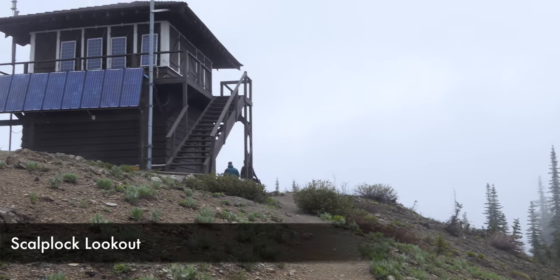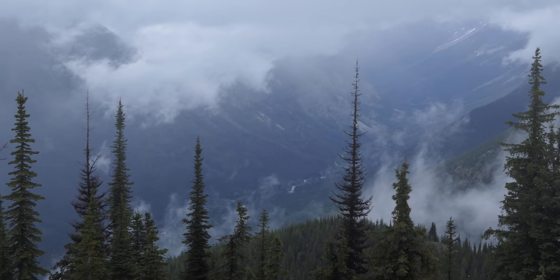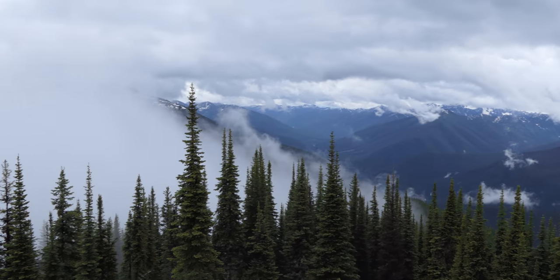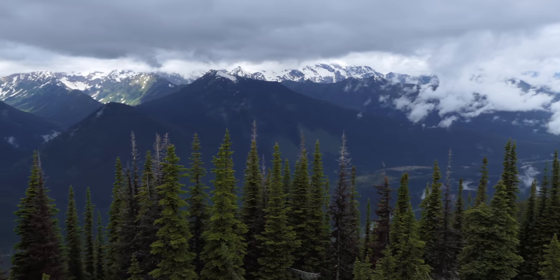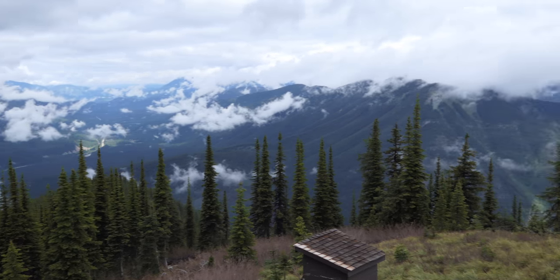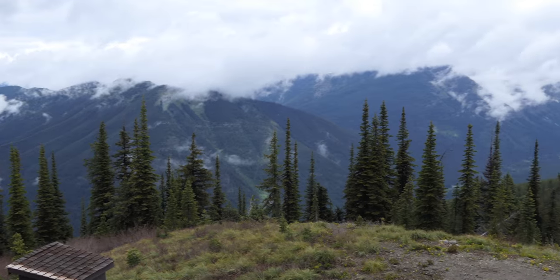We followed the trail all the way up to the top, then stopped and had lunch. While we had lunch the clouds kind of opened up more — really fun panoramic views from the top. It's definitely the best part of the hike, hanging out near the top. Not a ton of wind up there today, but quite a few clouds.